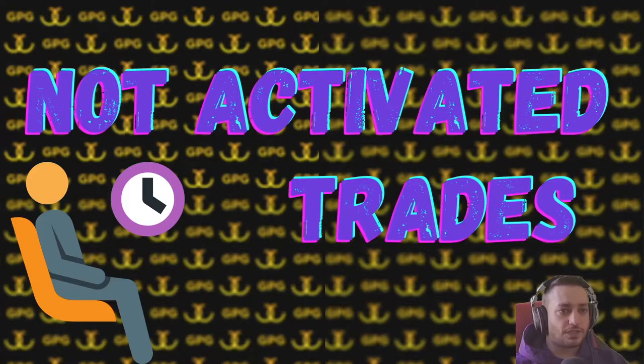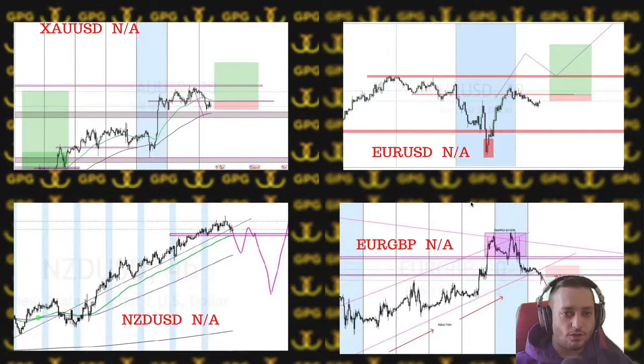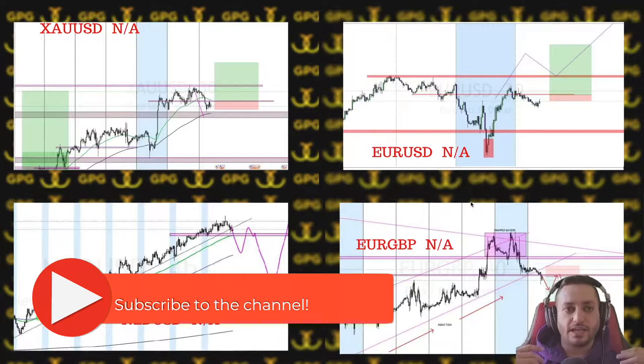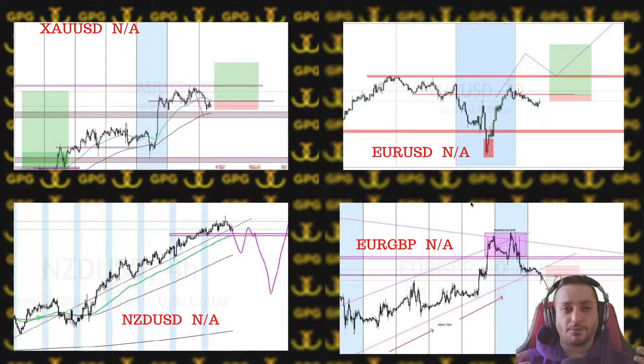As our routine, we're going to start with not-activated trades. We had four not-activated trades, one of them being gold. The rules and criteria for trading will really save you from losses — or rather, prevent the losses from happening. It's a good thing if you want to wait for the candle to close in a specific way.